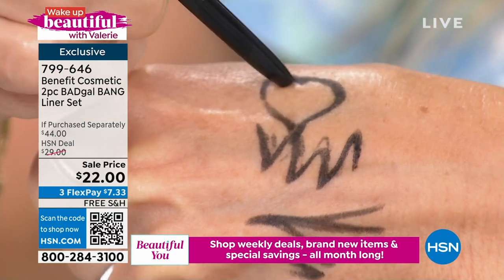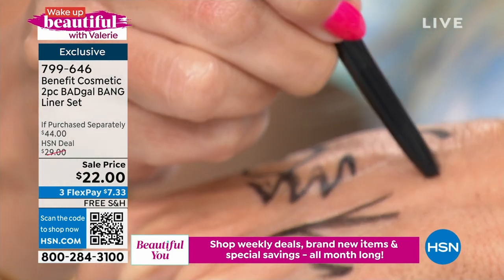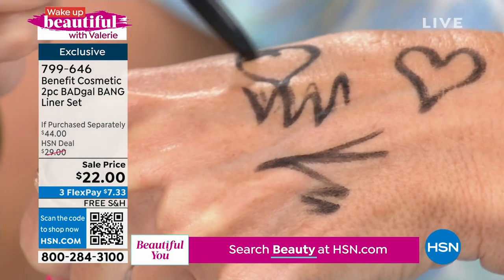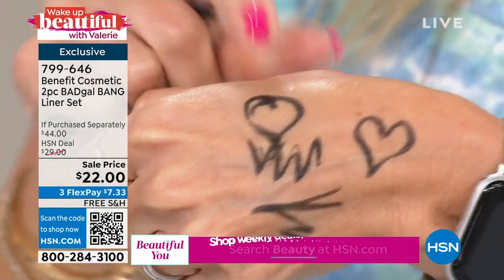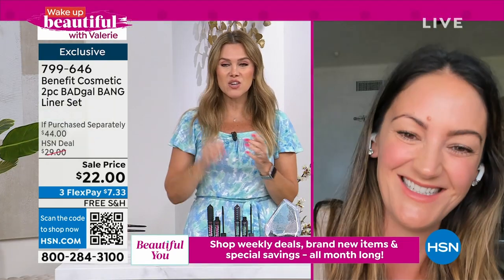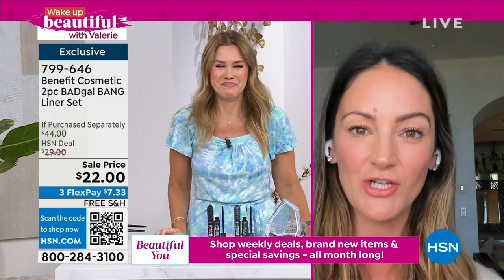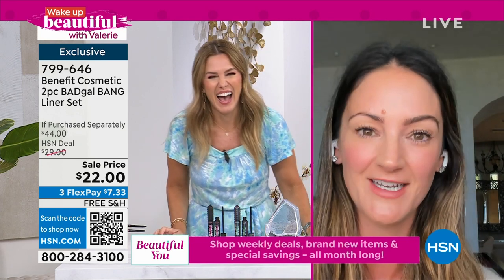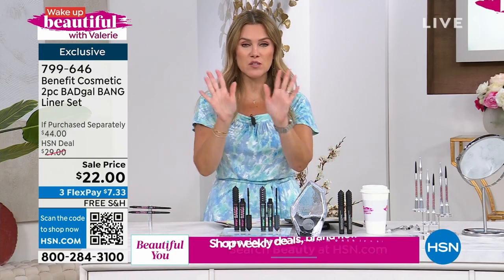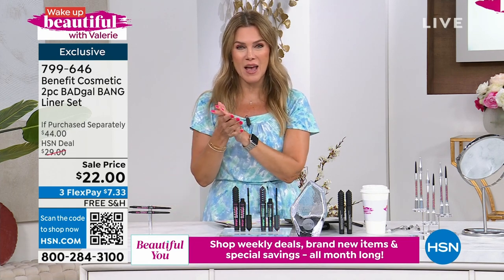If you want to line the waterline, if you want to define the eyes even more than with just the mascara, you've got to add this to your cart. $7.33, you're getting two. Stay in the ordering process for your Bad Gal Bang Weekly Deal Drop Mascara Duo and your liners from Bad Gal Bang — that's a two-piece collection.